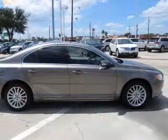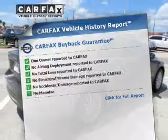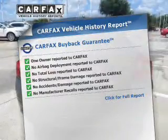The sunroof lets fresh air in. Know the history on this ride and greatly reduce your buying risk with the included Carfax Vehicle History Report.